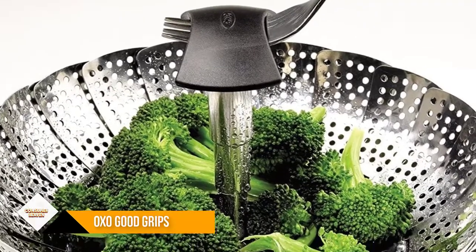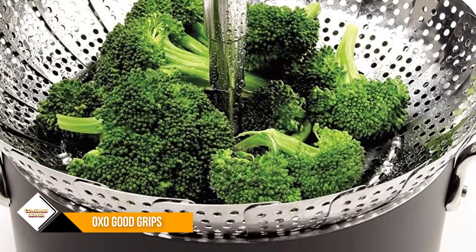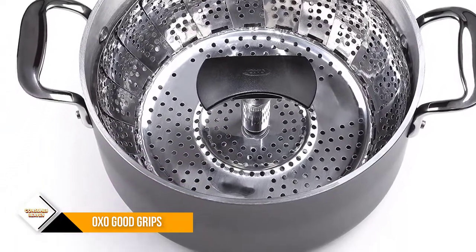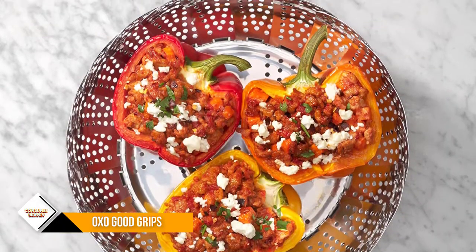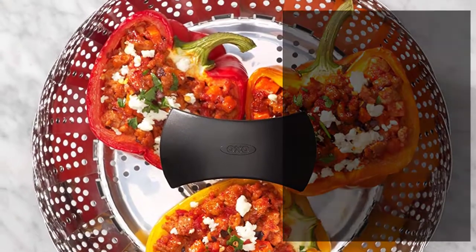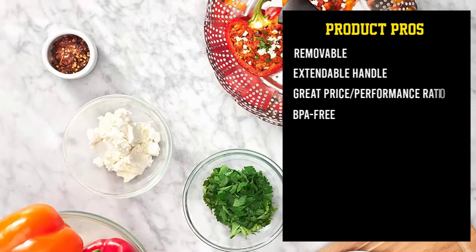Number 2: OXO Good Grips Stainless Steel Steamer. Next up comes a nifty steamer insert from kitchenware specialist OXO. Their Good Grips line of accessories flies off shelves the world over, and it's easy to see why. The first thing to point out is that this steamer doesn't feature the sleek finish you would associate with OXO — edges are sharp and rough, so handle it with care. Designed to work with all pots measuring eight inches or more across, you're getting a versatile approach to steaming food.